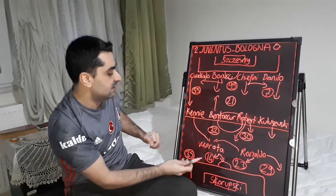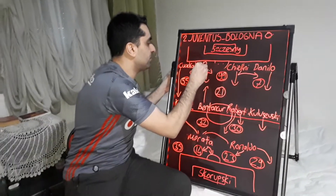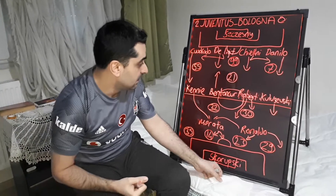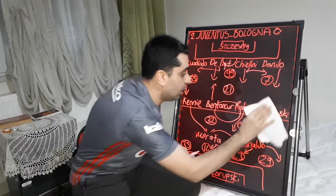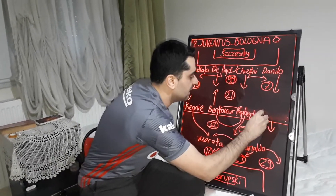Rabiot came forward and participated in the attacks. On the defense, Bonucci went out and De Ligt replaced him, playing on the center of the defense with Chiellini. Another substitution for Juventus: Kulusevski out and Aaron Ramsey in, with Ramsey playing on the left in place of Kulusevski.